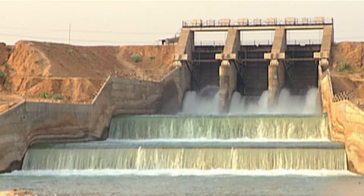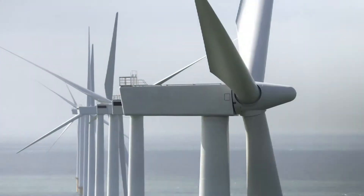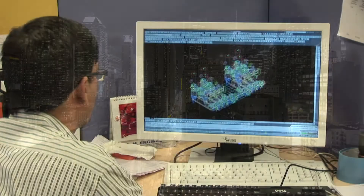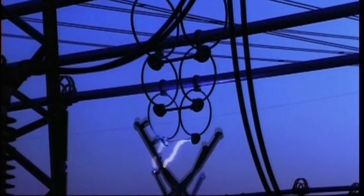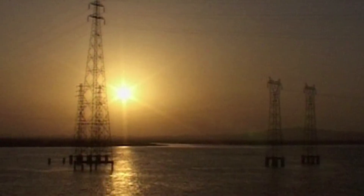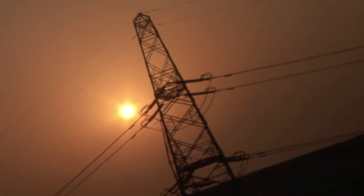Usually power is generated miles away from where it is consumed. One of the greatest challenges is getting the power to where it is needed with minimal losses. Siemens' innovative power transmission portfolio helps transmit bulk power efficiently over long distances with minimal losses, thereby reducing the impact on the environment.